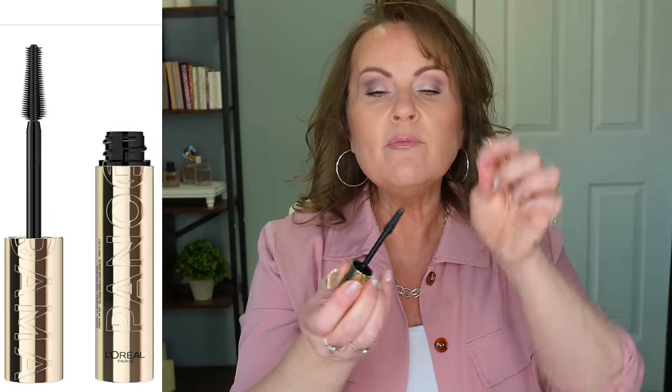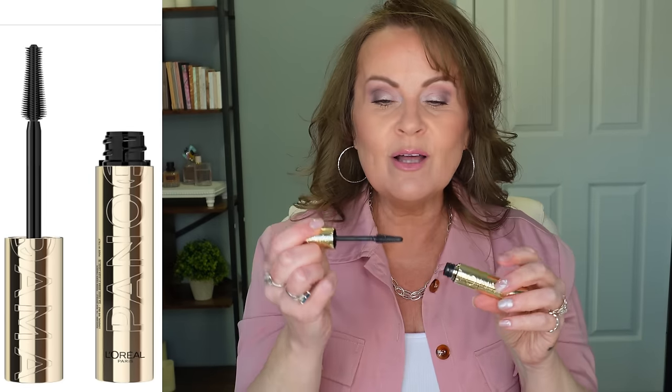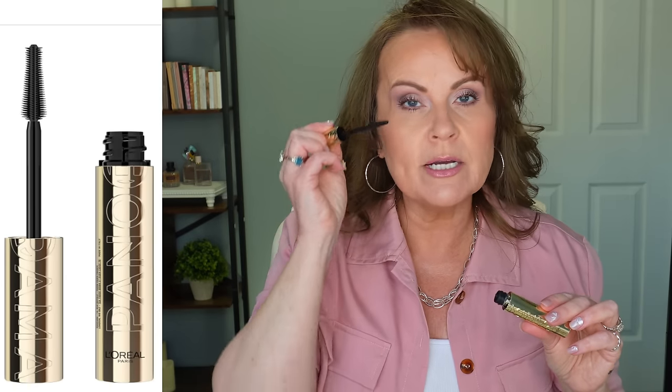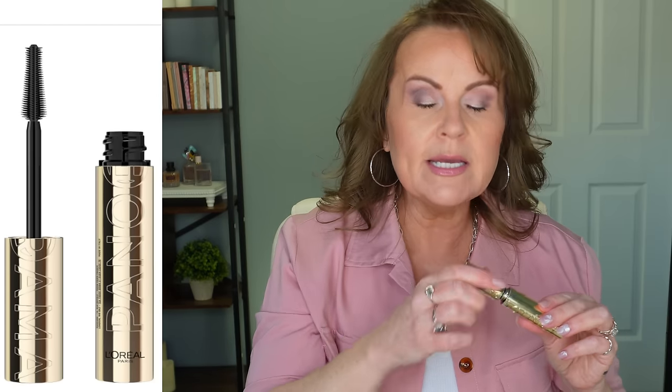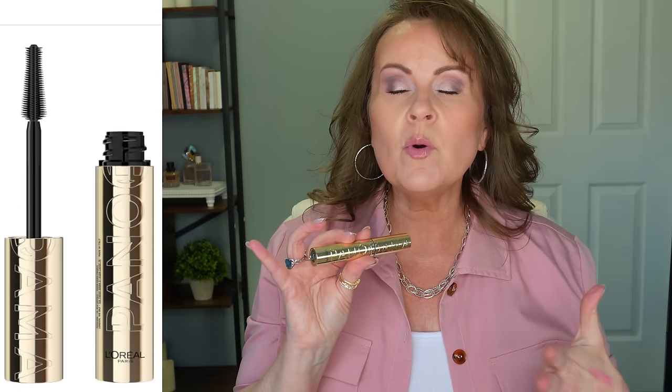I also want to mention the Panorama Mascara from L'Oreal. I really like this wand — it's a straight up-and-down silicone bristle brush, and I love how it separates and defines my lashes. I'm wearing it today and it really defines, separates, gives me a lot of length, and gets every single lash covered. I was so impressed that it will still be on at the end of the day — no flaking, no rubbing off, no raccoon eyes. It comes off easily with cleansing balm. I really do recommend this one.